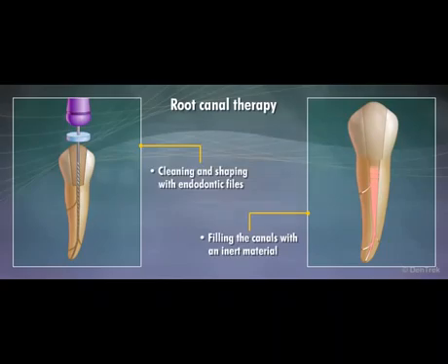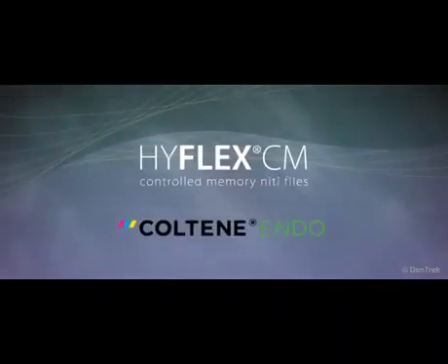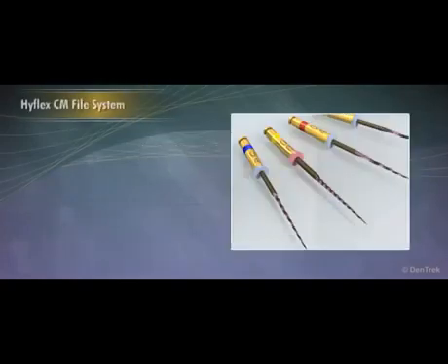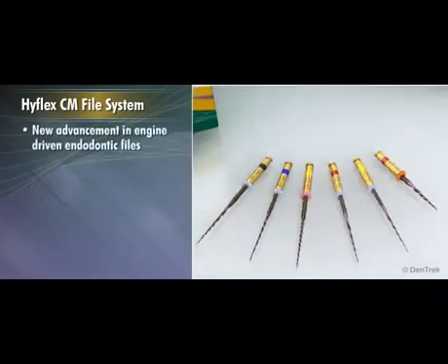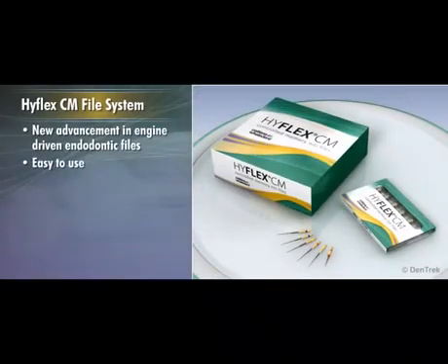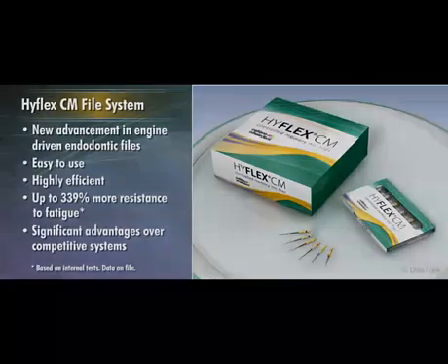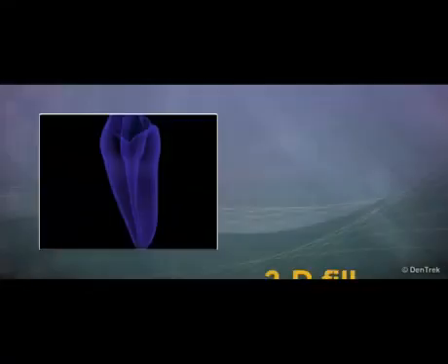This module, sponsored by Coltene Whaledent, will introduce you to the HyFlex CM file system — a new advancement in engine-driven endodontic files that is easy to use, highly efficient, provides up to 339% more resistance to fatigue, and offers significant advantages over competitive systems.